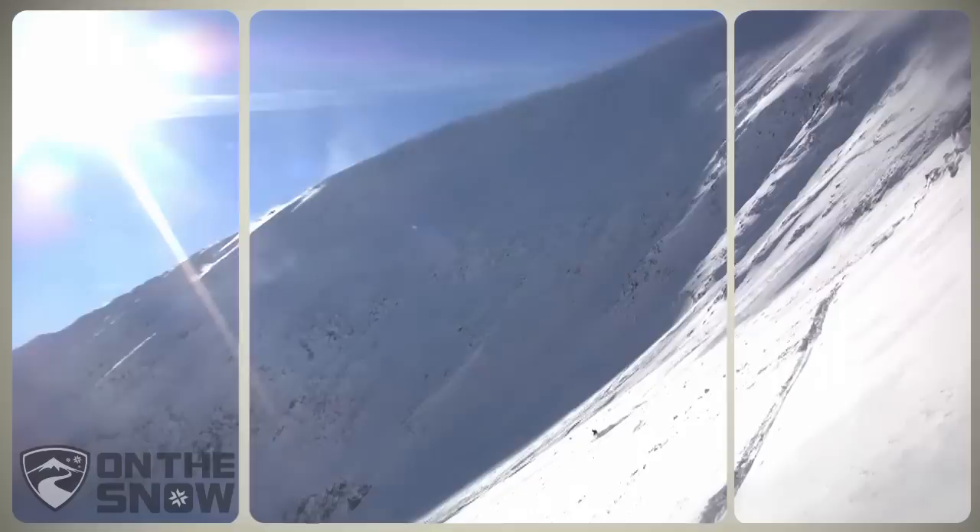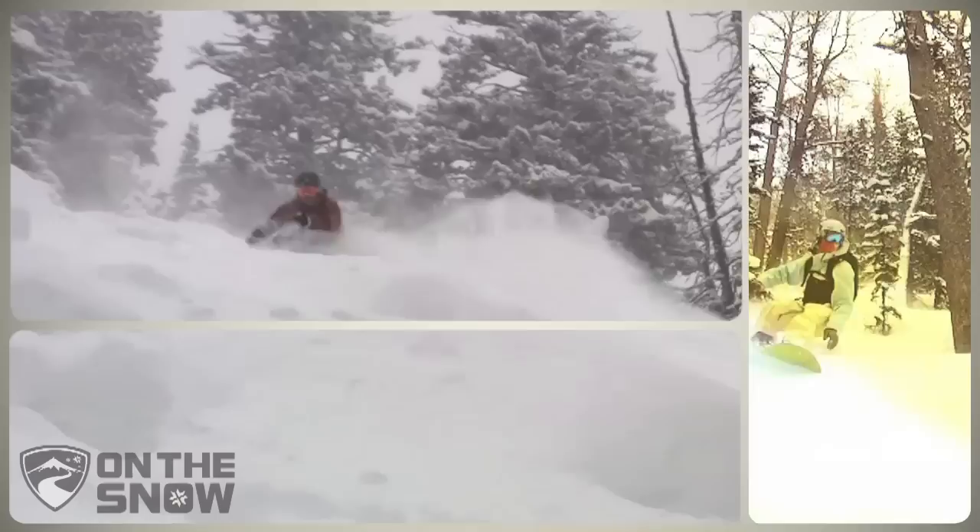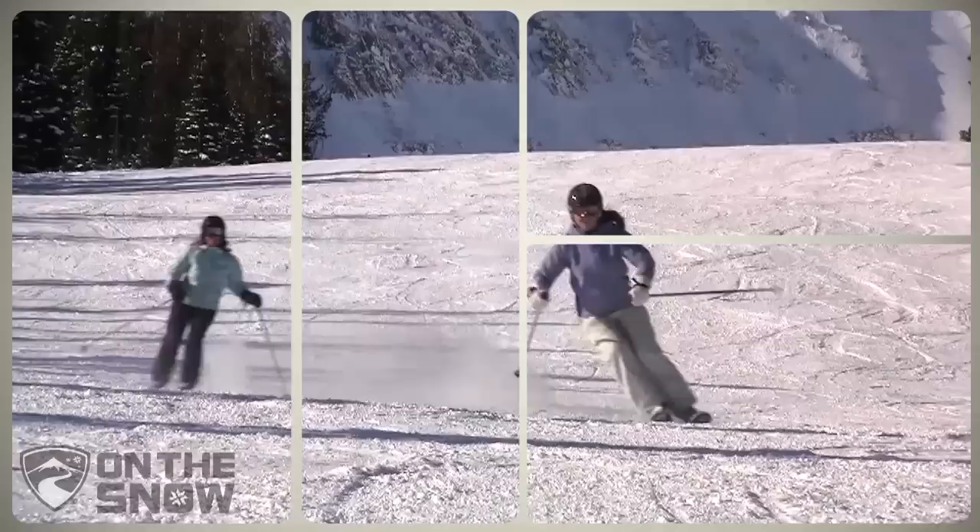Average yearly snowfall is 400 inches, so powder days aren't too hard to come by, and while size alone doesn't define the Big Sky experience, the quality of terrain and snow is mind-blowing.